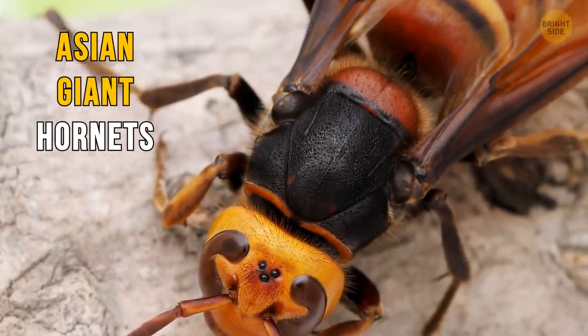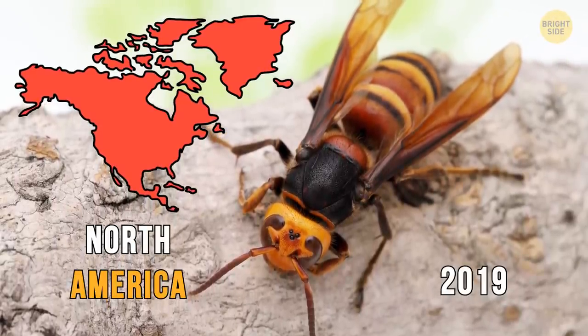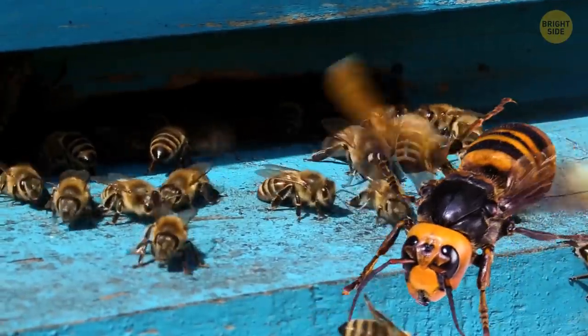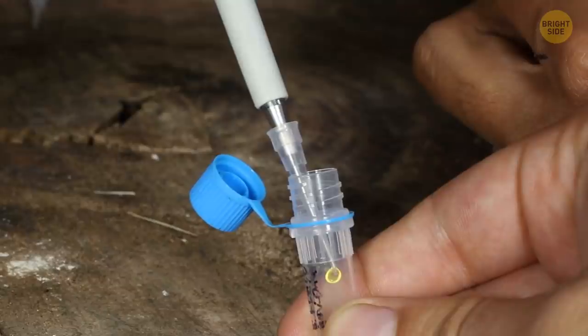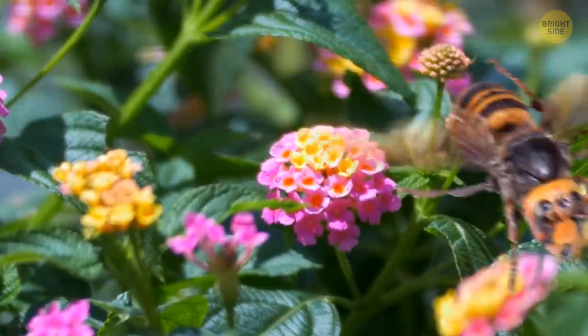Asian giant hornets live mostly in Asian countries, but they were reported in North America in 2019. These beasts are big, yellow, and vicious — it's impossible to confuse a giant hornet with any other bee or wasp. They're much larger and a lot more aggressive. The worst thing about them is their stinger, which is more than three times longer than that of a honeybee, and it contains a really potent venom. Several stings from an Asian giant hornet can bring down even a large animal — and a human, too. And if that wasn't enough, these creatures can even spray their venom, aiming at the eyes.